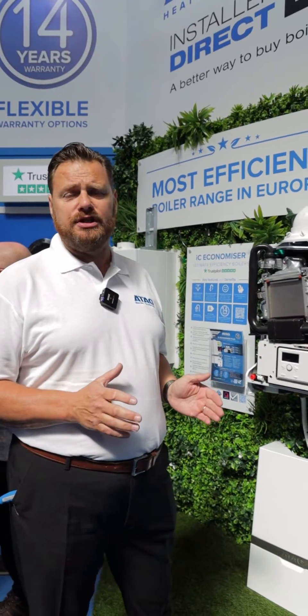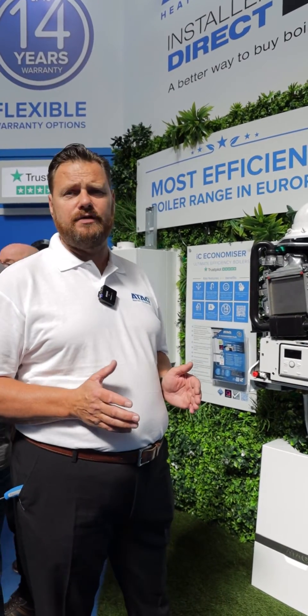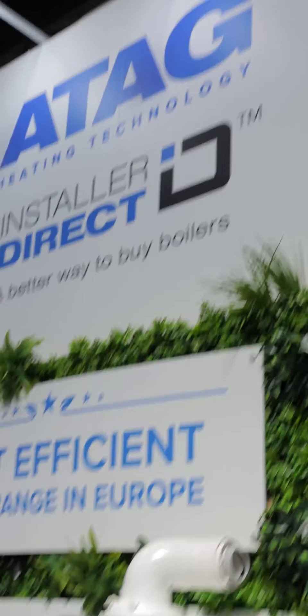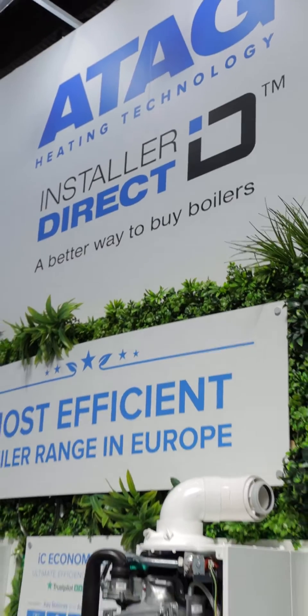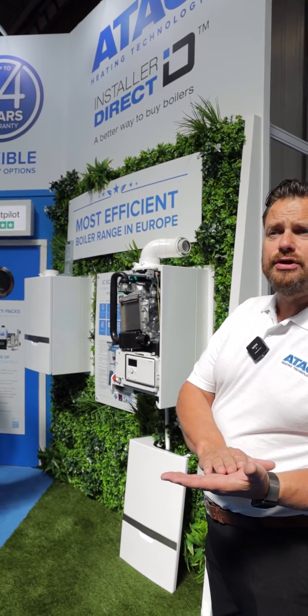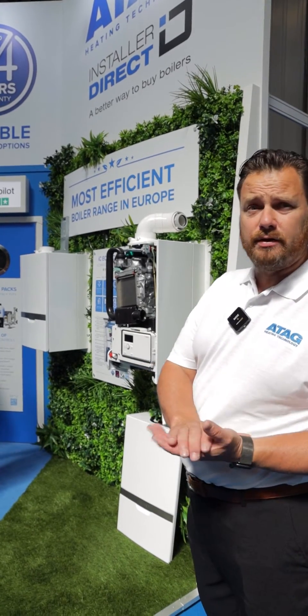We don't stock the boilers in the merchants — we only sell to gas-safe registered engineers. Once you join up with us, you can order the boilers on your portal for next-day delivery. We've always got stock readily available. Also with our boilers, when you use our controllers, the ATAC1 controller is an internet-capable controller. You can operate the boiler remotely from your phone — everything's done via the app.